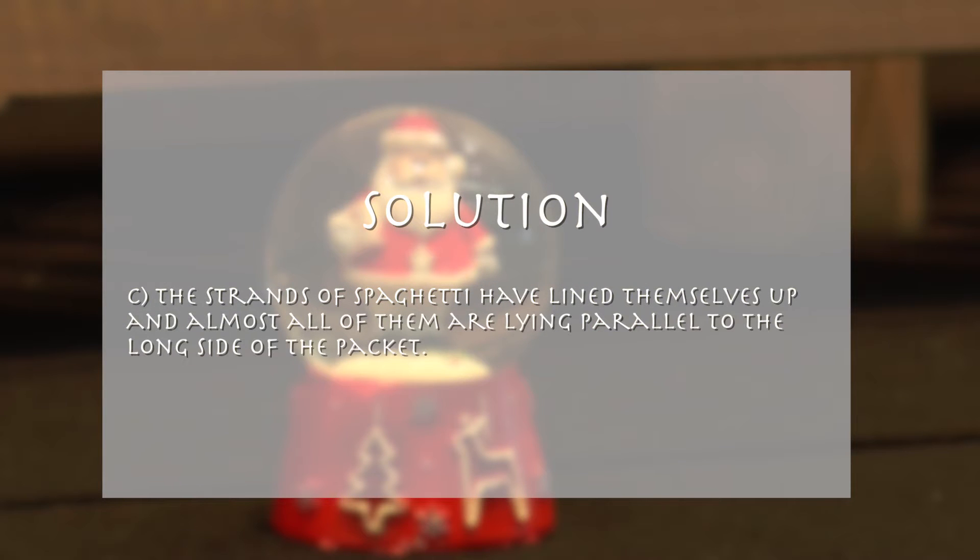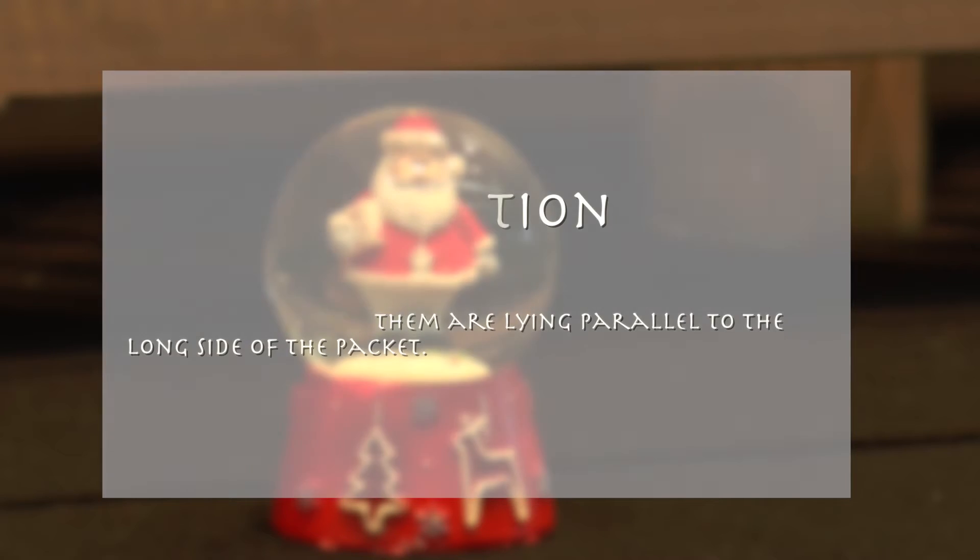Solution? Answer C is correct. The strands of spaghetti have lined themselves up and are now almost all lying parallel to the long side of the packet.